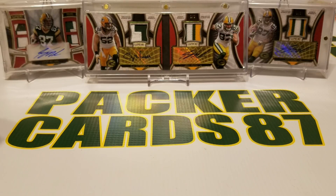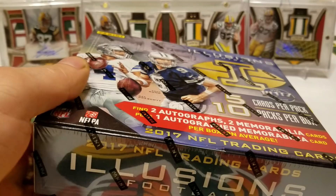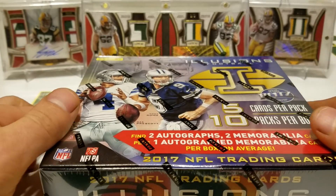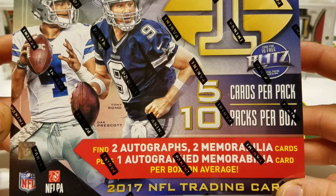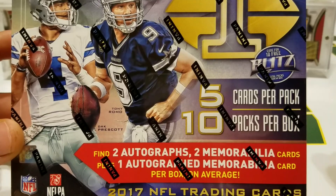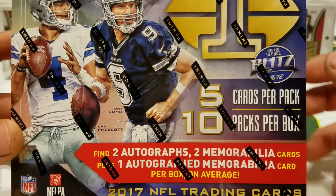What's up guys, how are you all doing? Today is release day for 2017 Panini Illusions Football. There are 10 packs per box, five cards per pack, two autos, two mems, and one auto jersey card per box on average.